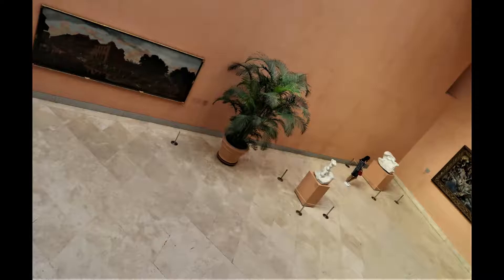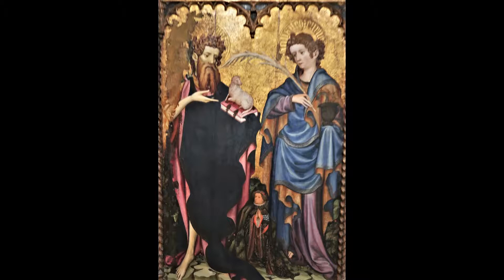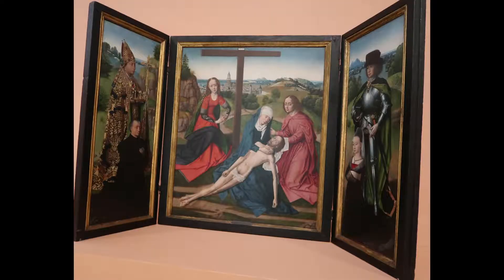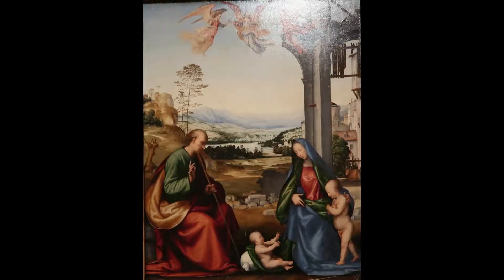参观博物馆提供了一个学习风景画和风俗艺术的绝好机会。这两种绘画在17世纪的荷兰画派和19世纪的美国艺术家中特别受欢迎。这些画作也启发了弗里德里希等浪漫主义画家。